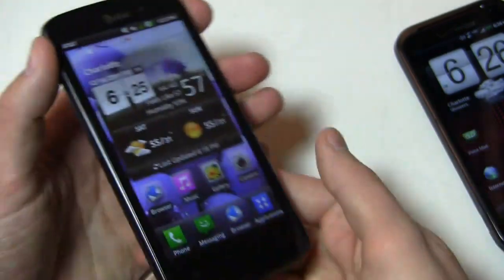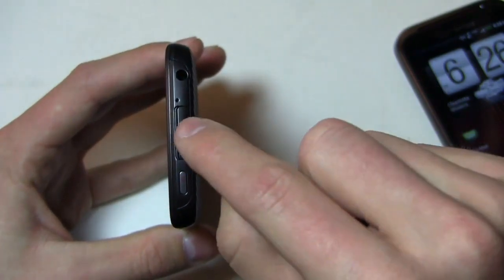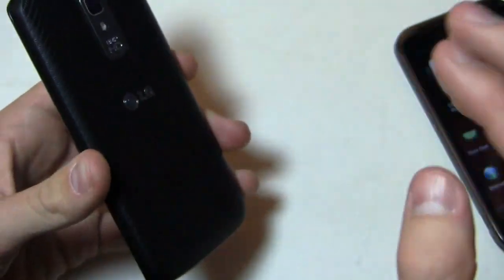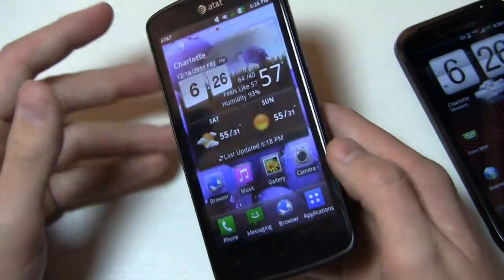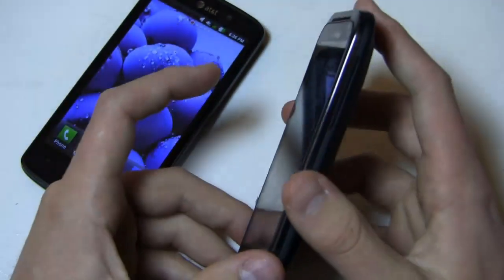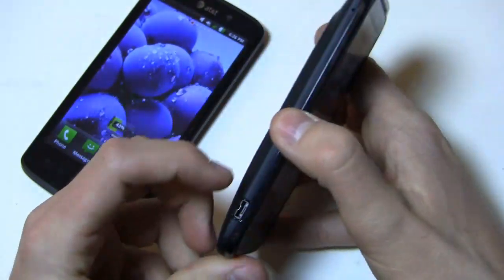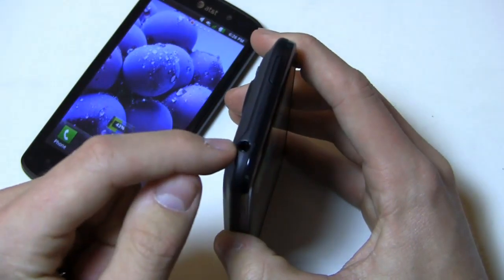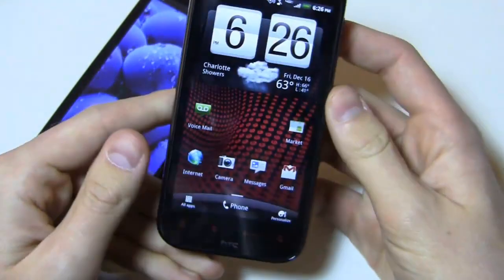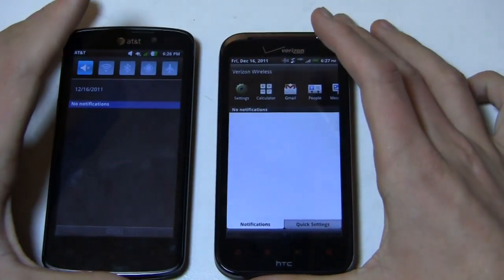Volume rocker on the Nitro HD, nothing on the bottom. On the ReSound, nothing on that side either. Up top on the Nitro HD you get a 3.5mm headphone jack, a micro USB charging port covered by a flap, and a power button, with the camera on the back. It has a 1,830 milliamp hour battery — pretty decent sized — but battery life hasn't been the greatest. On the HTC ReSound, the volume rocker is on the left side, micro USB charging port, 3.5mm headphone jack up top with a power button, and nothing at the bottom. The camera on the back has a dual LED flash. The smaller 1,620 milliamp hour battery combined with the True HD display means battery life is not as good.